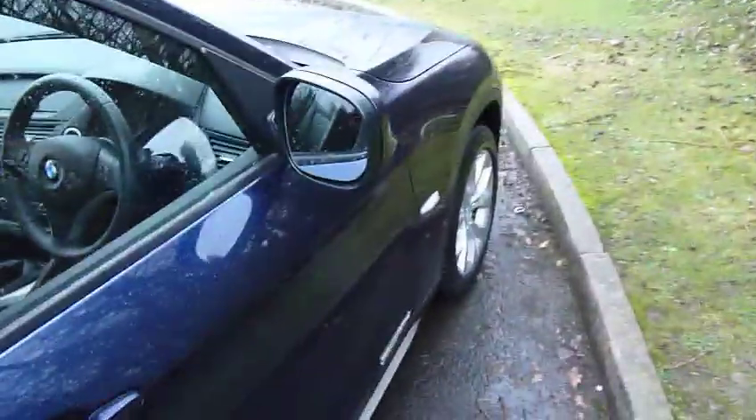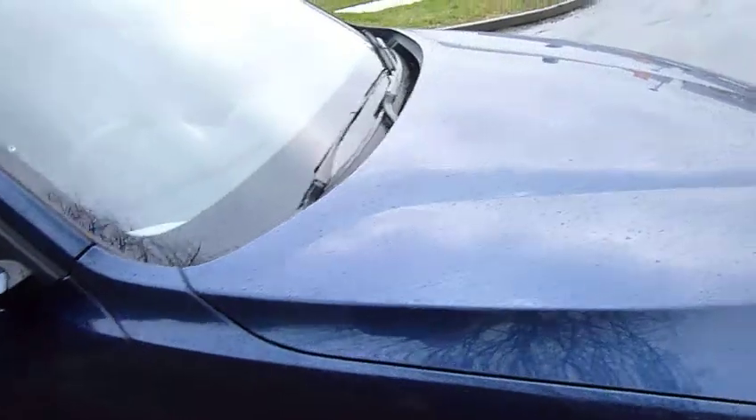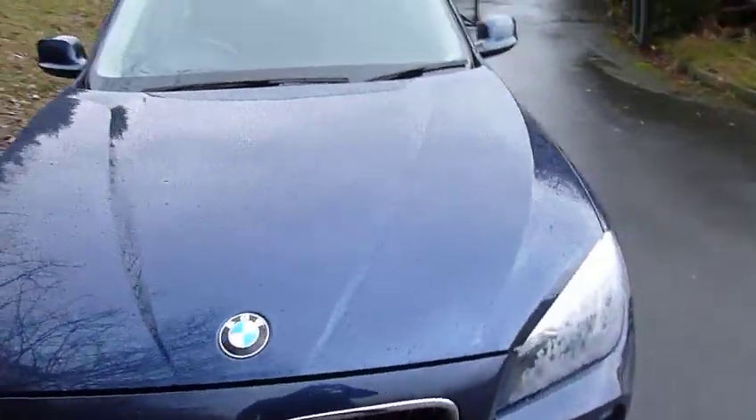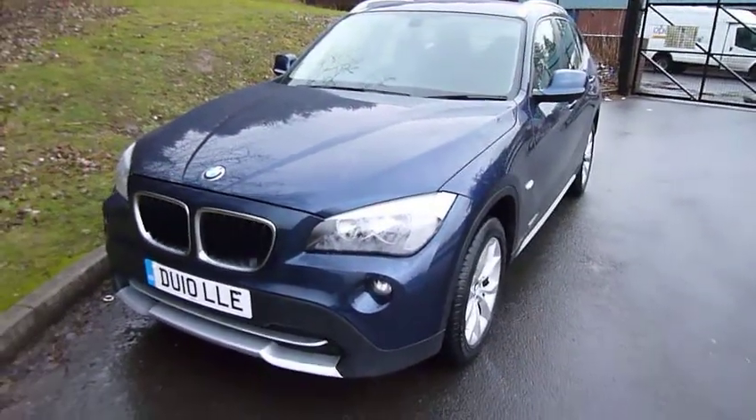This car's done just under 47,000 miles. Really nice condition, lovely to drive, and looks absolutely stunning.